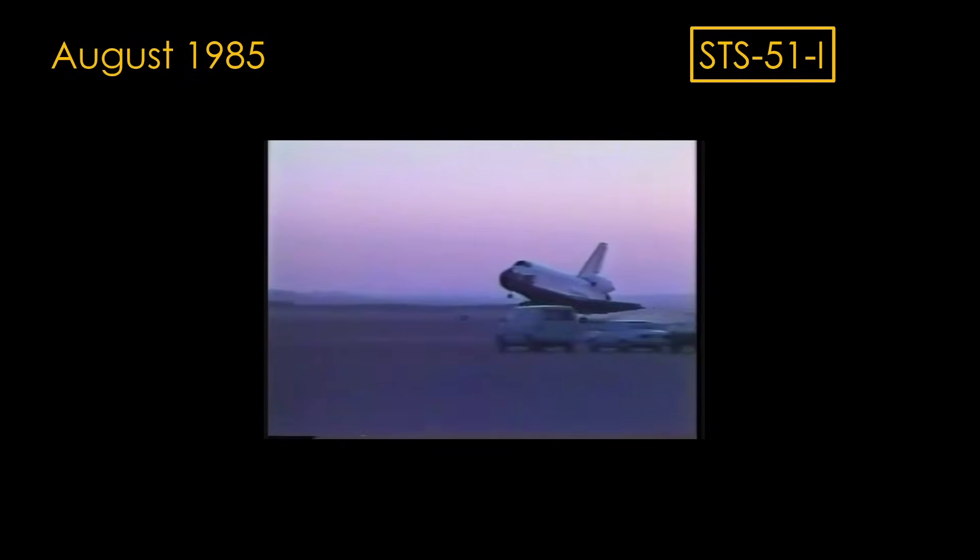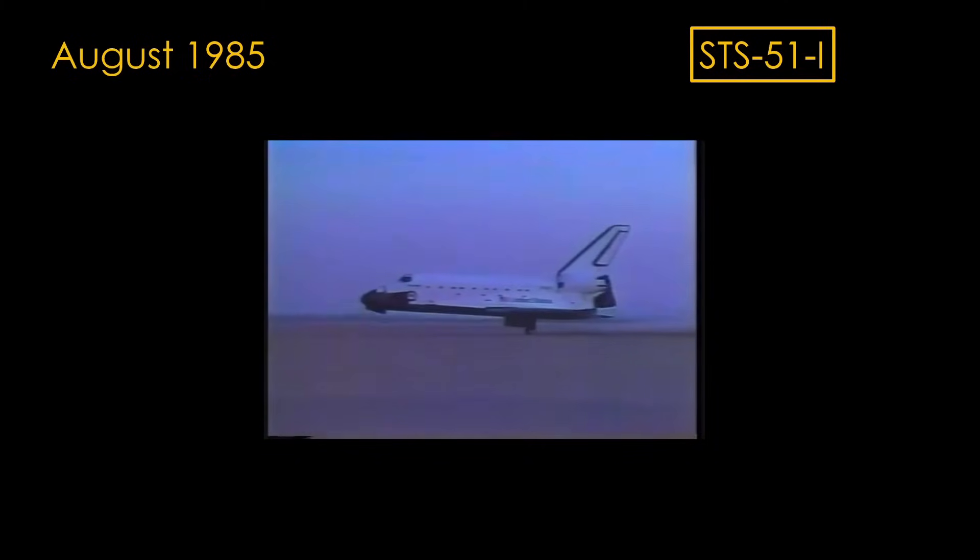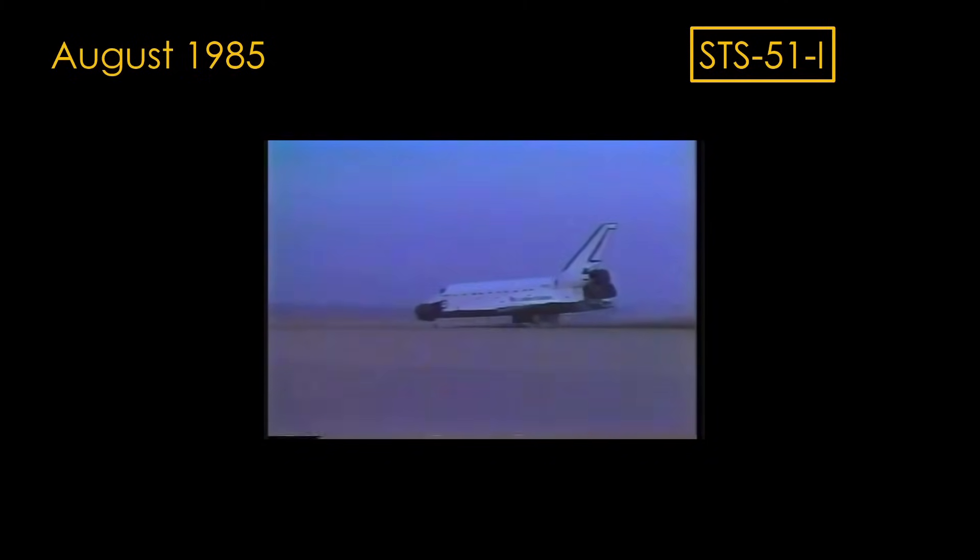In August of 1985, the space shuttle Discovery touched down to mark the end of STS-51I, the 20th shuttle mission. It was the sixth shuttle mission for the year, and it seemed that NASA had hit a good cadence for shuttle flights.